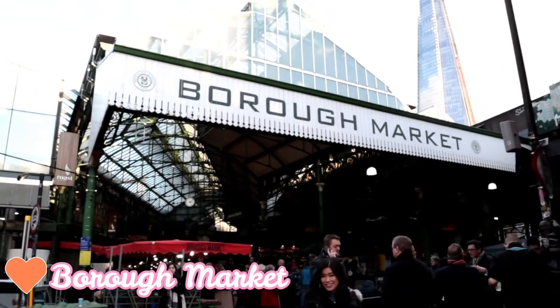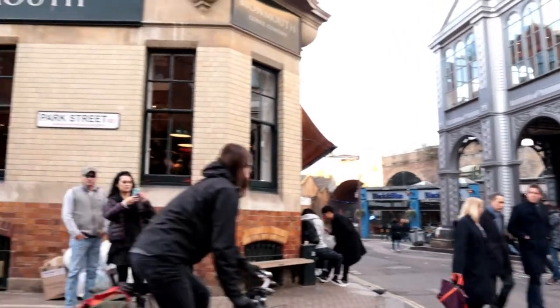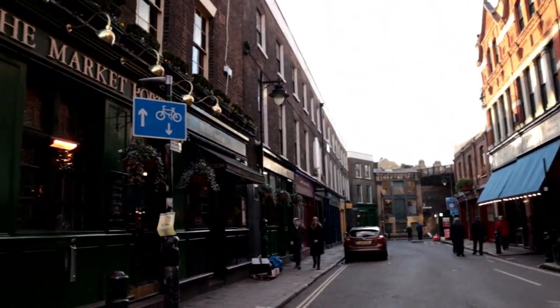Now we have reached Borough Market. It looks really really nice because I love markets, and even the neighbourhood itself looks really nice. So you can just take your time and stroll.